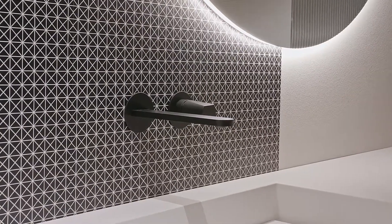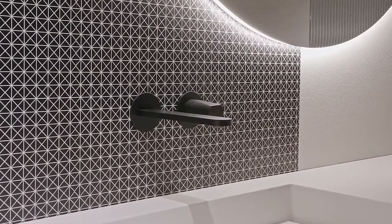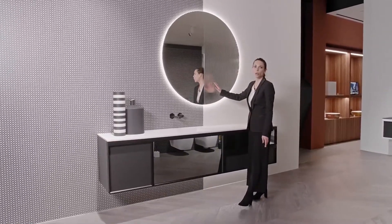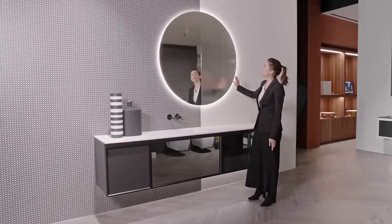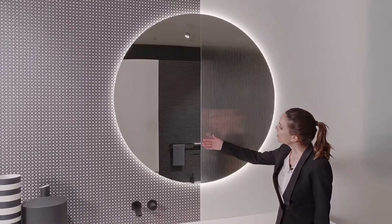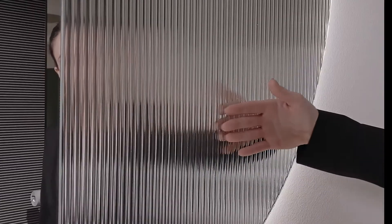The taps are of the Indigo series in matte black finish and the mirror is Superluna — a round mirror available in different diameters, with the peculiarity of this ripped glass section.